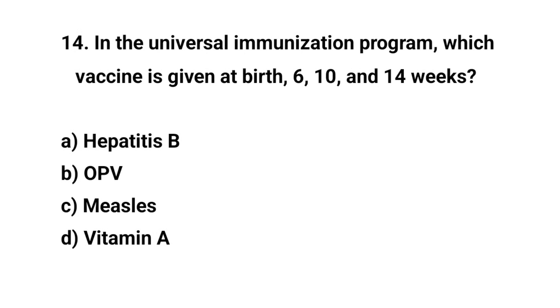Question number fourteen. In the universal immunization program, which vaccine is given at birth, 6, 10, and 14 weeks? The right answer is B: OPV.